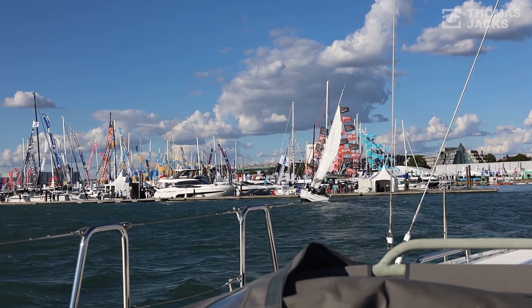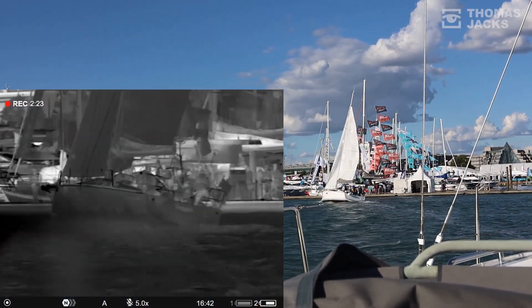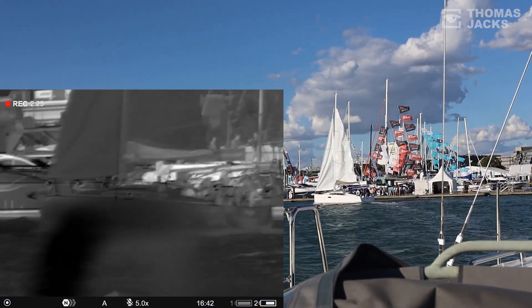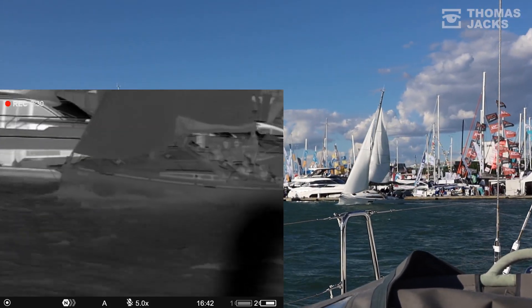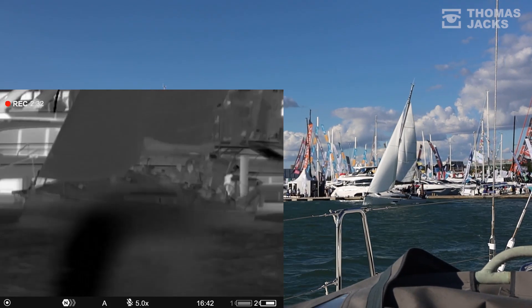The Merger XP50 LRF has also come with a 640x480 sensor, sub 25 millikelvin, for some of the highest definition thermal imaging, and a laser rangefinder to be able to ping distances.